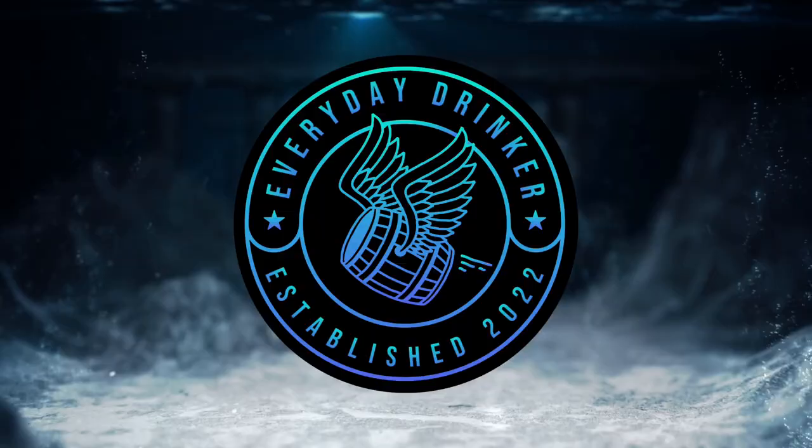Have you ever wondered what the best Evan Williams is? So have I. Let's find out. What's going on everybody? Nathan here with The Everyday Drinker bringing you guys a brand new video.